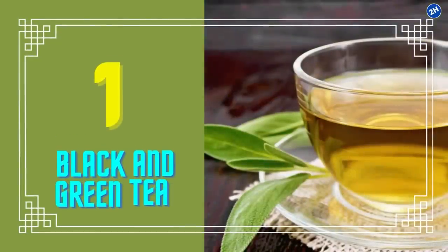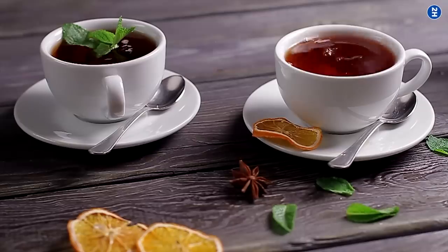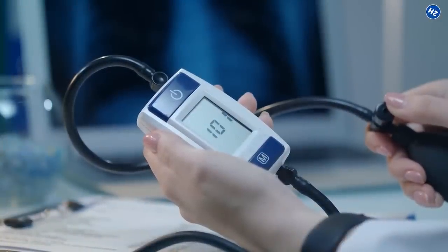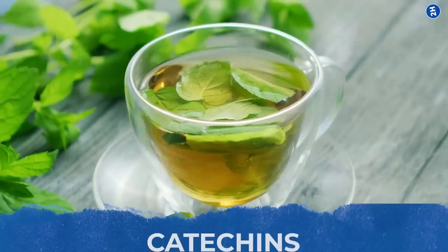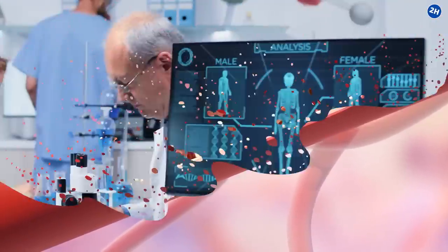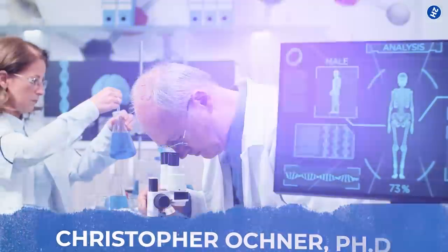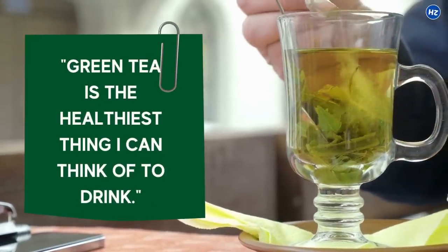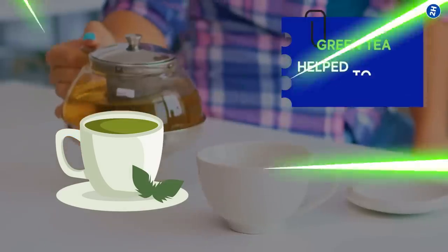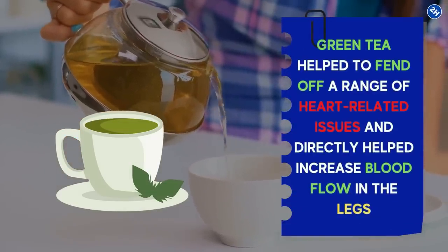Number 1: Black and Green Tea. A cup or two of black and green tea helps to reduce the risk of cardiovascular diseases because of their blood pressure-lowering effects. Tea is a rich source of catechins, a type of polyphenol that exerts vascular protective characteristics. Research scientist Christopher Ochner, PhD, quoted: 'Green tea is the healthiest thing I can think of to drink.' A review of many studies showed that green tea helped to fend off a range of heart-related issues and directly helped increase blood flow in the legs.